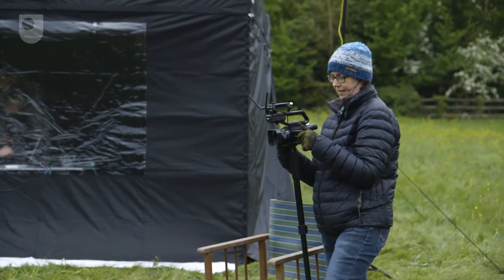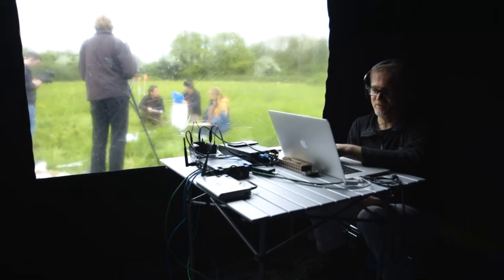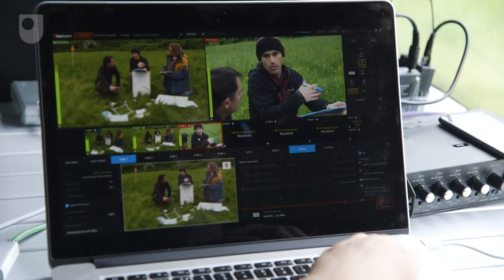Everything is battery powered. The feed comes from the cameras and the mics, and it's mixed using a web broadcasting application. That's then sent out via a 4G broadband connection via a web streaming service, so that students can pick it up in their browsers.